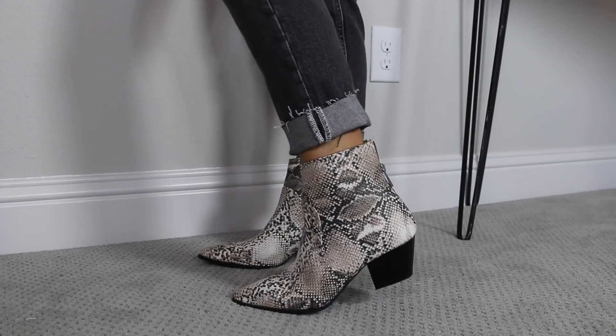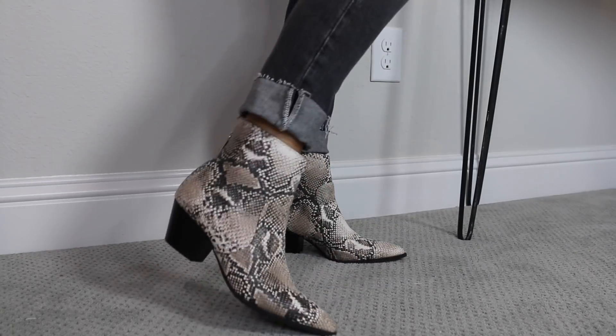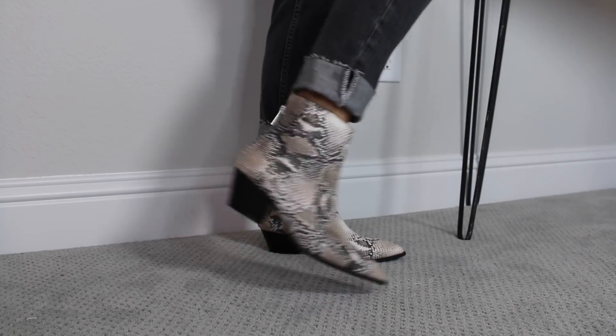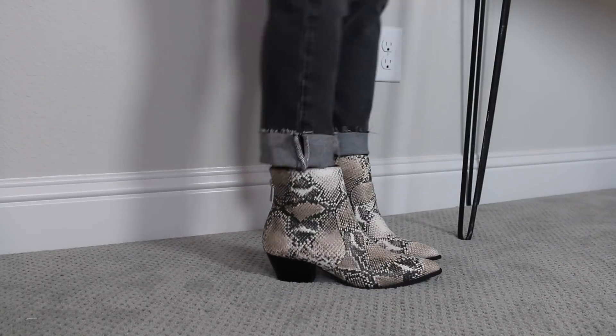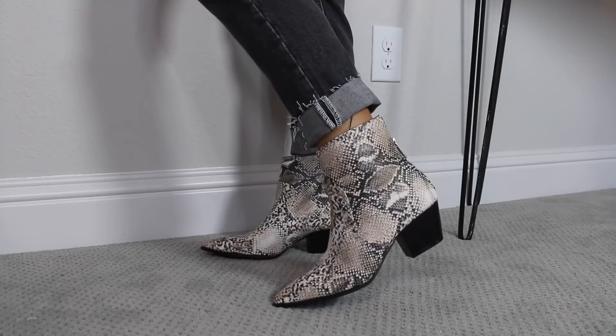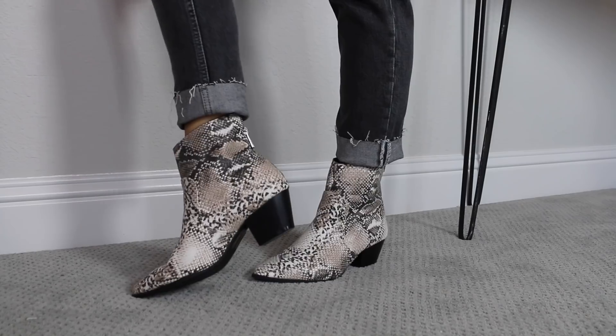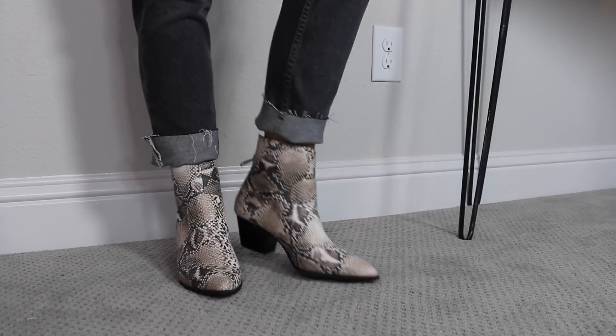If you follow me on Instagram you know I am loving animal prints for fall and I'm specifically obsessed with snakeskin. The first pair of snakeskin booties I have are from Cupid Shoes — a really simple pointy toed booty with a nice neutral snakeskin print. They zip up in the back with a really nice low heel, almost that western style that's really in. Really cute with an all-black outfit or black and white. To have a little statement boot in winter is super fun.